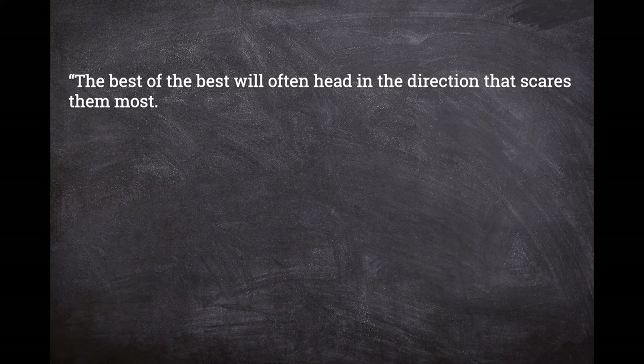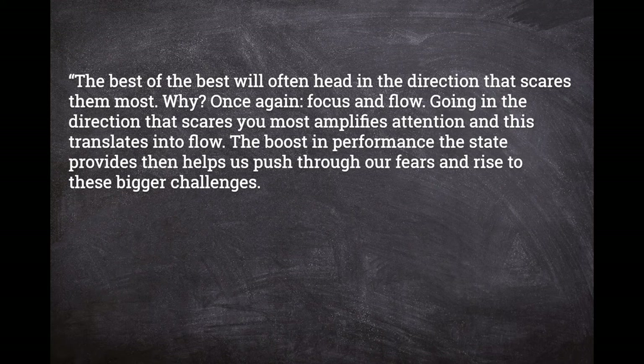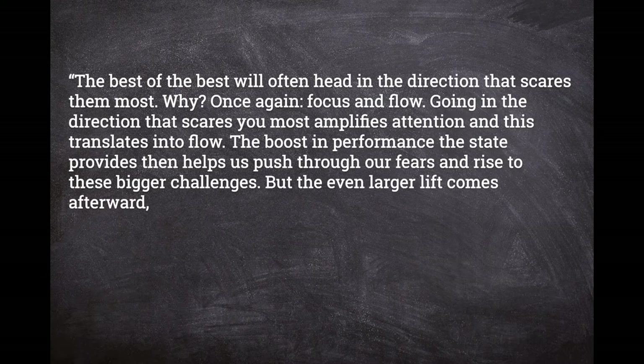"The best of the best will often head in the direction that scares them most. Why? Once again, focus and flow. Going in the direction that scares you most amplifies attention and this translates into flow. The boost in performance the state provides then helps us push through our fears and rise to these bigger challenges. But the even larger lift comes afterwards with the discovery that our real potential lies on the other side of our greatest fears. By confronting fear we are expanding capacity."